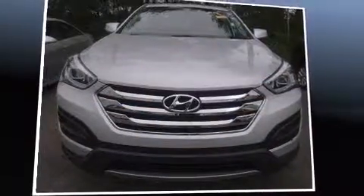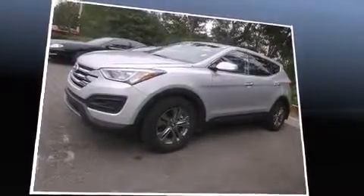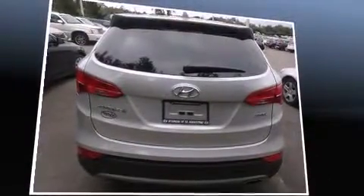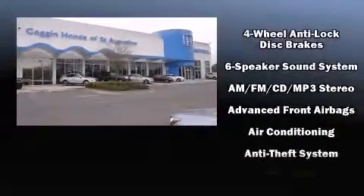The 2014 Hyundai Santa Fe Sport. With less than 20,000 miles on the odometer, this four-door sport utility vehicle prioritizes comfort, safety, and convenience. It features an automatic transmission, front-wheel drive, and a 2.4-liter four-cylinder engine.